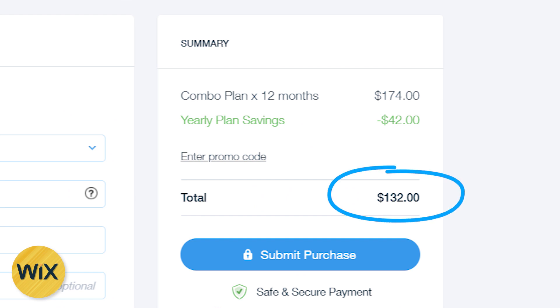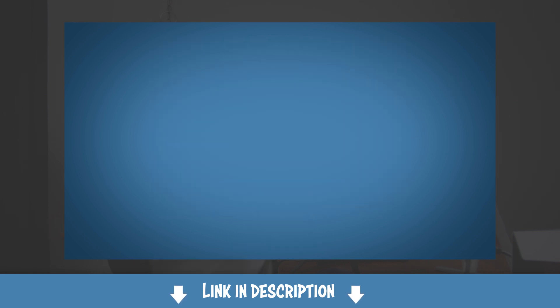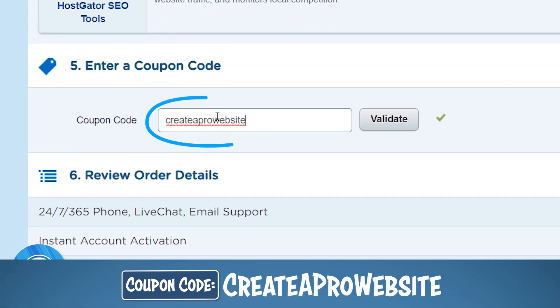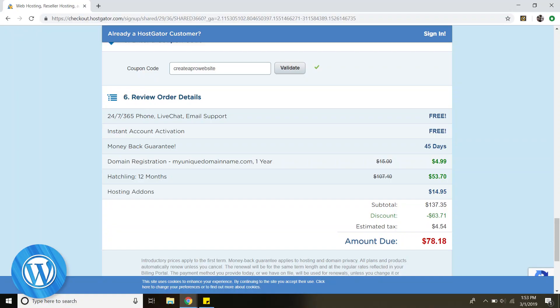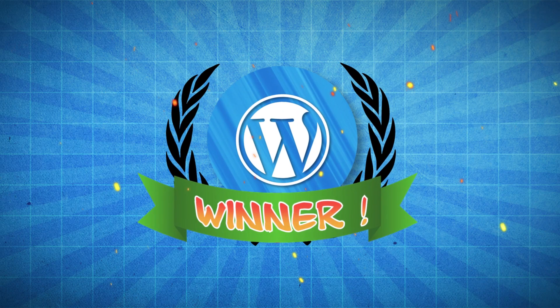That comes out to about $132 a year, so that easy setup and design will come with a little bit of a cost. WordPress on the other hand is technically free, but in order to install and use it you have to sign up for web hosting. I use Hostgator.com for my hosting and I've worked out a special discount code for viewers where you can get hosting for a huge discount. For one year of using WordPress with a paid hosting plan it comes out to about $78 a year, and even on a month-to-month payment plan it's still cheaper than Wix. So WordPress definitely wins this round for being the most affordable.